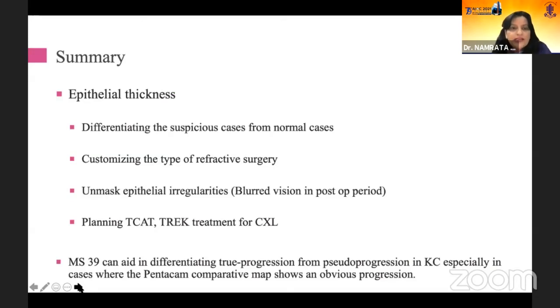To summarize: epithelial thickness helps to differentiate suspicious cases from normal cases; it customizes the type of refractive surgery; it unmasks epithelial irregularities responsible for blurred vision in the post-operative period; and it helps plan more customized procedures, especially in treatment of collagen crosslinking such as DCAT and TREC. MS-39, when we have more experience with it, will help differentiate true progression from pseudo-progression in keratoconus, especially in cases where Pentacam comparative maps show obvious progression alongside features of corneal haze.